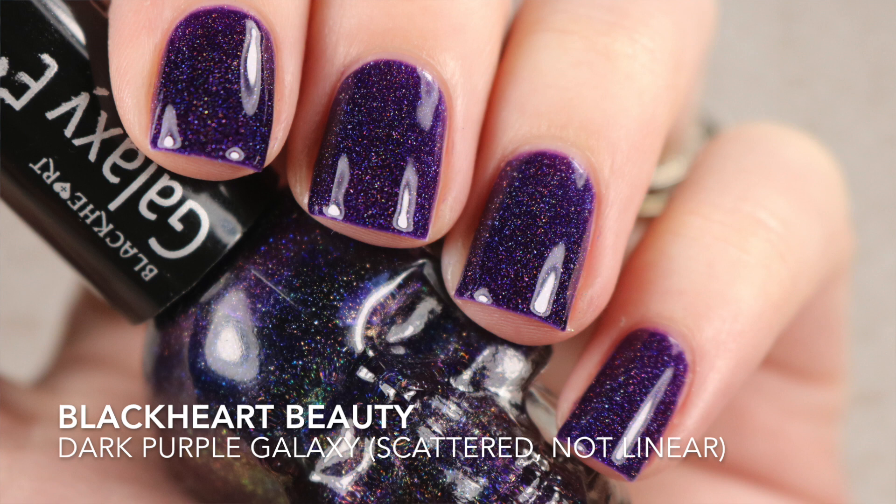Do you guys remember a couple months back there was so much talk about the Hot Topic Black Heart Beauty holographic polishes? Well, I gave into that. I don't shop at Hot Topic — I hardly ever go to a clothing store — but I decided to pop in and I bought some polishes, and I haven't worn a single one. This one in particular is Dark Purple Galaxy; it's a linear holographic polish. I think Color Club might be making these as well, but I don't really like the packaging — I'm not into skulls. I find them not so happy, and it just doesn't entice me to wear them.